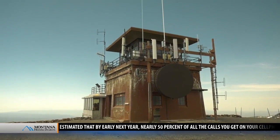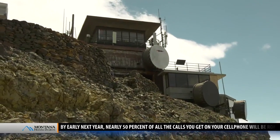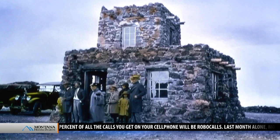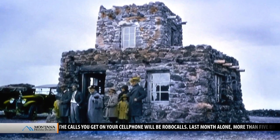While they were once all over the park, only Mount Washburn remains as anything more than an old photograph from the park's early years. Reporting from Yellowstone National Park, Chet Layman, MTN News.